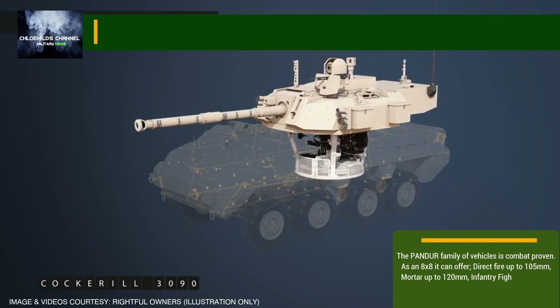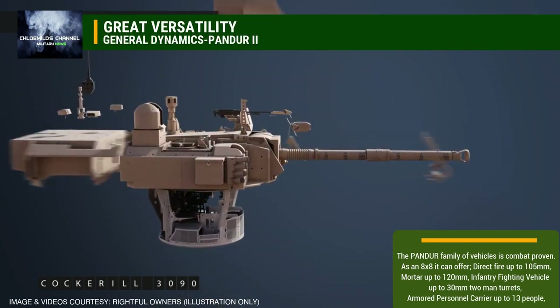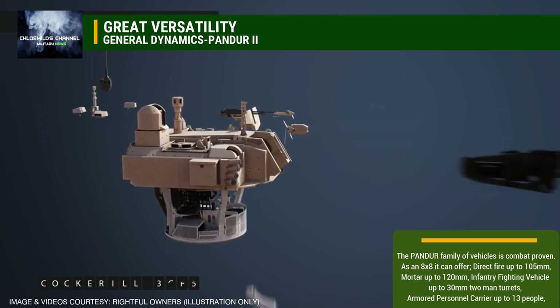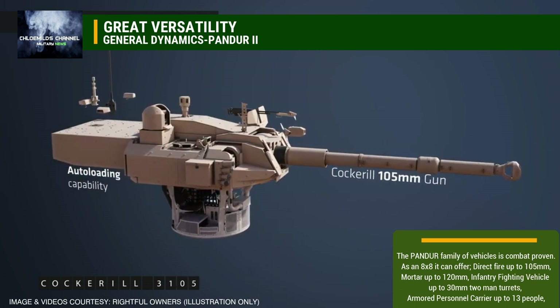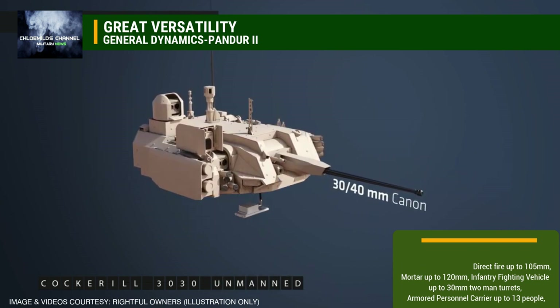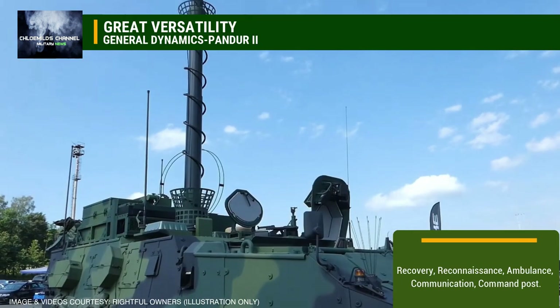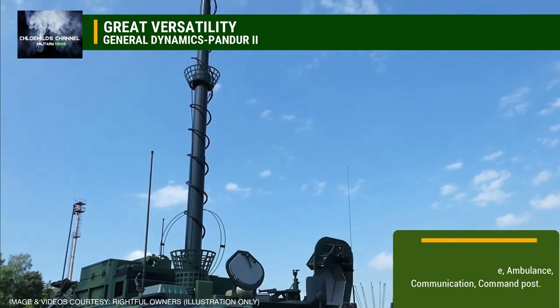Great versatility. The Pandora family of vehicles is combat proven. As an 8x8 it can offer direct fire up to 105mm, mortar up to 120mm, infantry fighting vehicle up to 30mm with 2-man turrets, armored personnel carrier up to 13 people, recovery, reconnaissance, ambulance, communication, and command post.